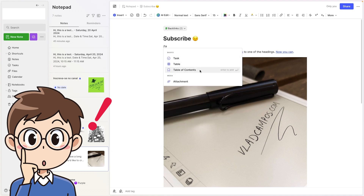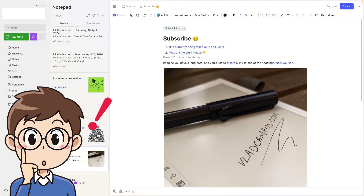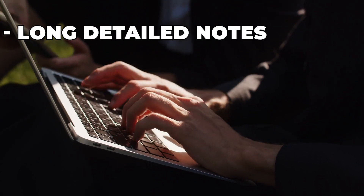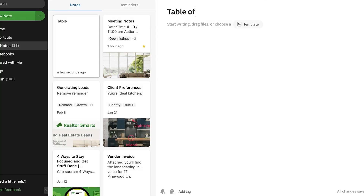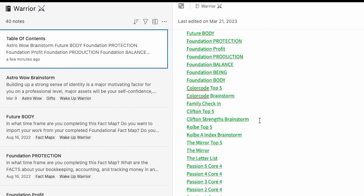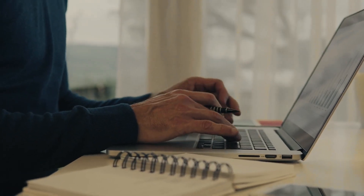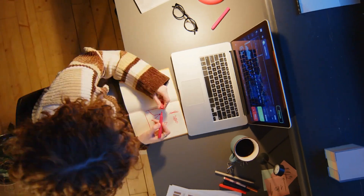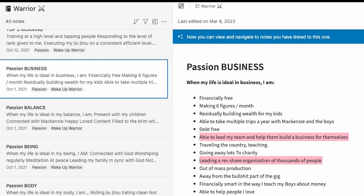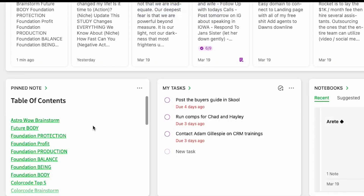One of the most requested features that Evernote finally introduced in 2024 is the Table of Contents feature. This is a massive win for those who create long, detailed notes or collections of notes. With the Table of Contents, you can automatically generate a list of links that jump directly to different sections within a note or across a group of notes. This is perfect for students, researchers, or anyone who needs to navigate large documents efficiently. It's like creating your own mini directory within your notes, making it easier to jump between sections without endless scrolling.